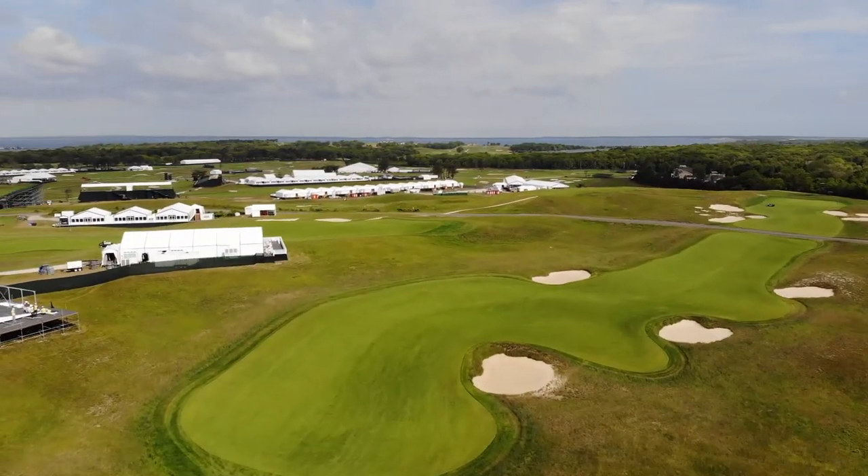We've got a large property — it's 300 acres — and of that 300 acres, over 70 acres are maintained at under half an inch, all the way down to a tenth of an inch on the greens.